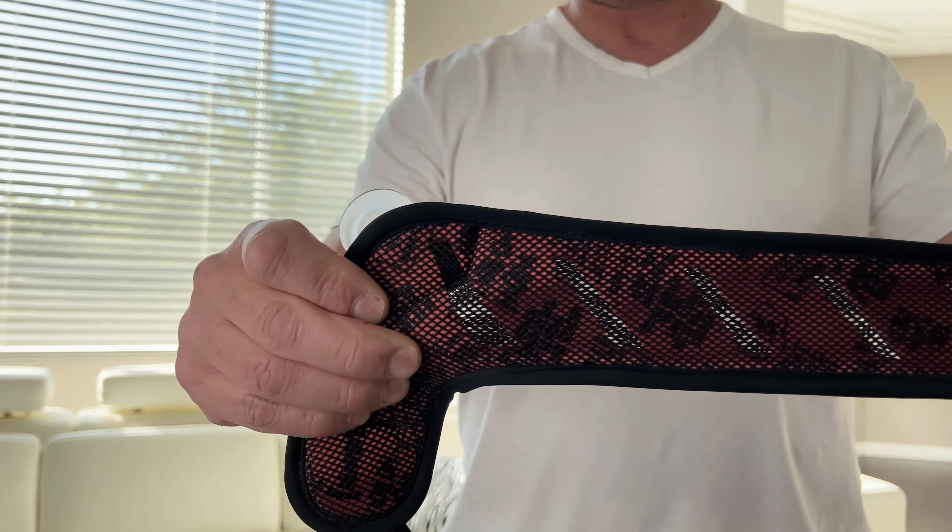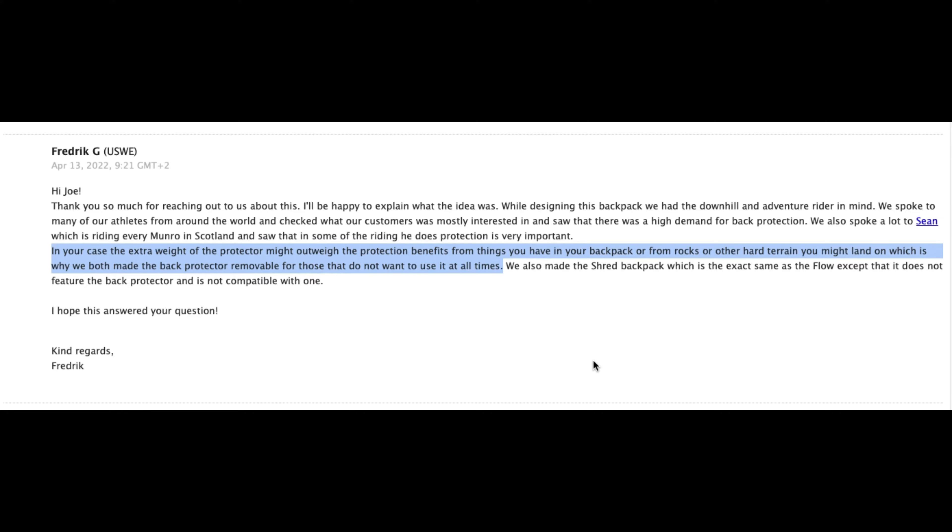Maybe if you are doing a backflip and you land on your back, this protector will keep the contents of the bag from hitting your back. So I decided to contact Yusui for an explanation of how this protects your back. Basically, they stated that there was high demand for back protection from their sponsored athletes. They also stated that I probably don't need the back protector and should remove it.